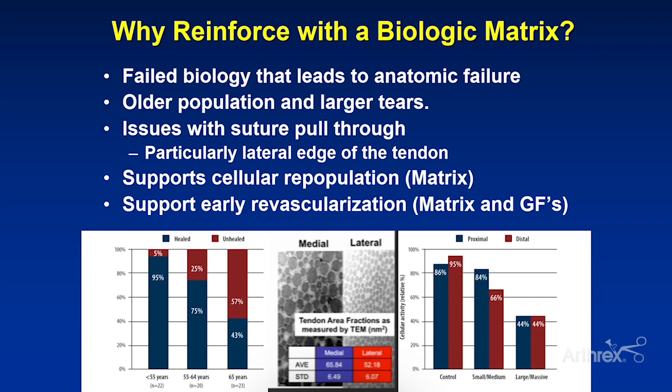So why consider reinforcing with a biologic matrix — a BioWasher or ArthroFlex patch? As I mentioned, it's a failed biology that leads to anatomic failure, but at time zero it's failed biomechanics. We can address both with these patches. In our older population and larger tears, we tend to focus on anchor pull-out, but the reality is our big issue is suture pull-through, particularly at the lateral edge of the tendon or in type 2 tear revision scenarios. We want material like an ArthroFlex patch that supports cellular repopulation, rapidly integrates into native tissue without a foreign body granulomatous reaction, and supports revascularization. As shown in the studies below, the ArthroFlex patch and BioWashers do just that — over time they incorporate, augment biology, and in the short term augment our time-zero mechanics.